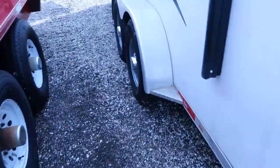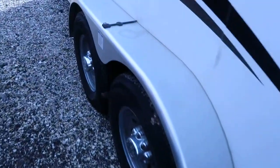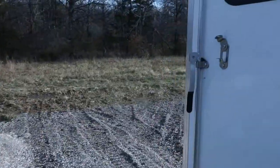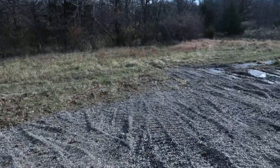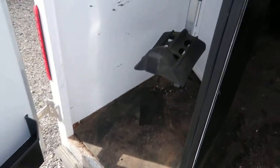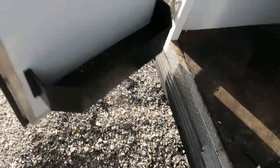This trailer hasn't seen a whole lot of use. Tires are still like new. Got mats on the floor. Stud stall up the front. Four tier saddle rack.